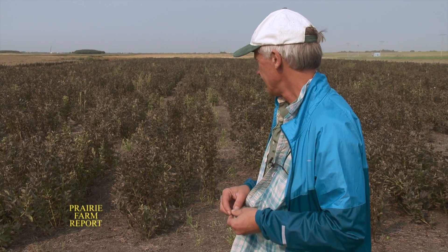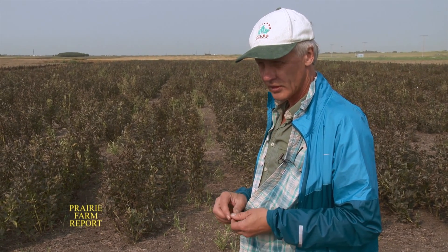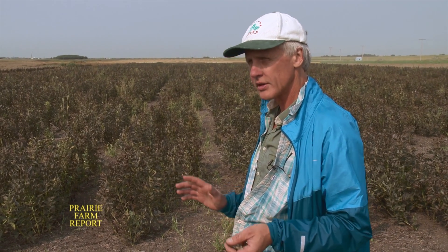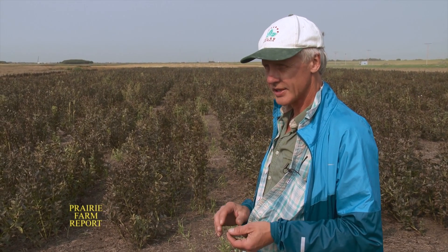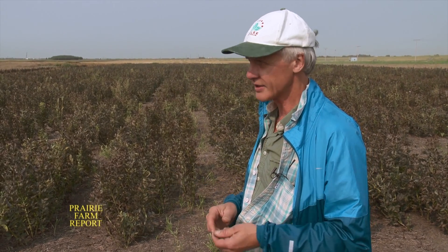They are also looking at protein quality. They grow the zero tannin types in isolation because bees like faba beans and will cross-pollinate them — which can be tolerated within the market class. But they like to keep these isolated from the larger-seeded ones destined for the Middle East. Those are grown at a completely different location so the two types don't mix together.